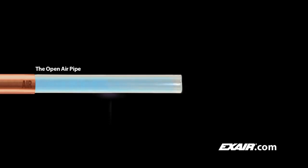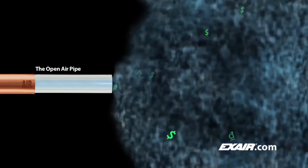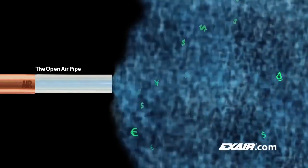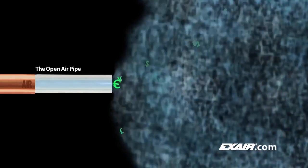Many times there is insufficient air supply to maintain pressure. This results in a pressure loss and weak airflow exiting the pipe. Wasting air through open pipe or tube can cause pressure losses throughout the whole compressed air system or require adding more compressed air capacity.